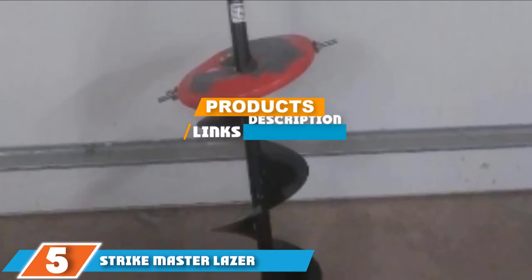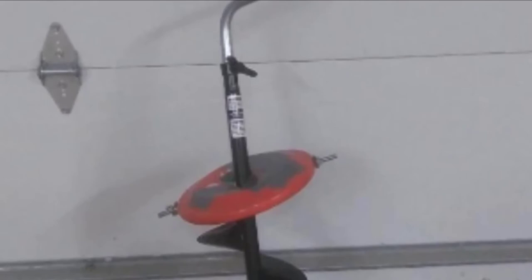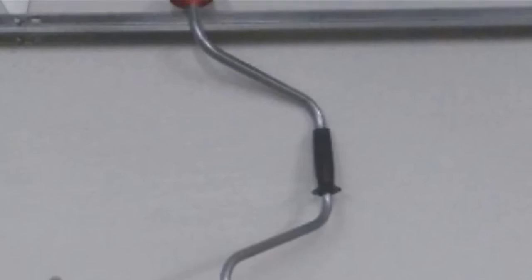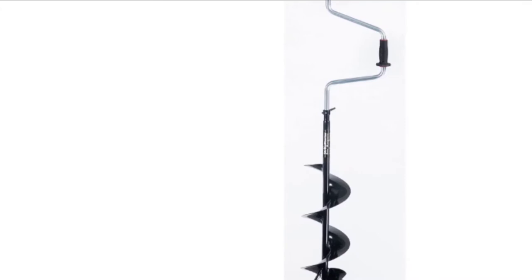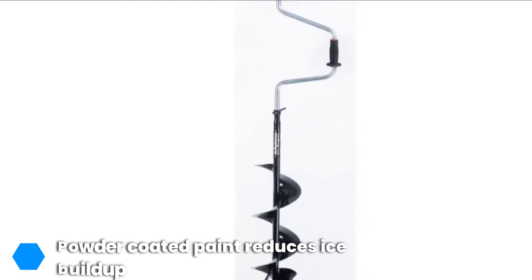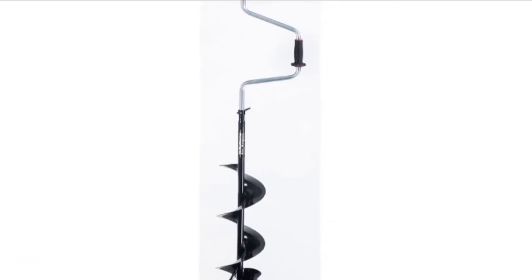The number five position is dominated by the Strike Master Laser Hand Ice Fishing Auger. Strike Master and laser are perhaps three words that conjure up images of battles, adventures, and generally cool stuff, and the Strike Master Laser hand auger lives up to these expectations by delivering an awesome, reliable manual ice drilling solution. Even without a motor, it's still fast and powerful and can cut through ice in less than a minute. Like all handheld augers, it's comfortable with an ergonomic soft-grip handle.